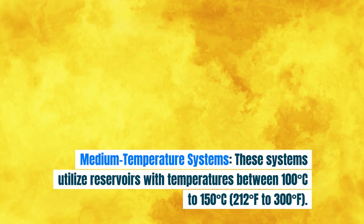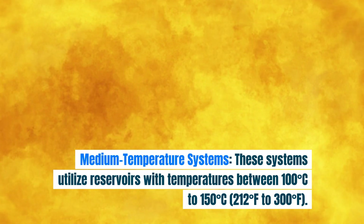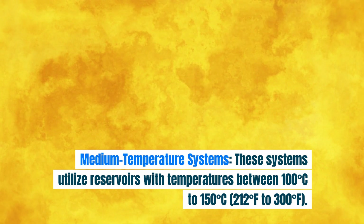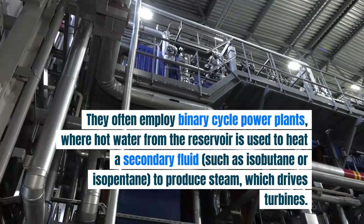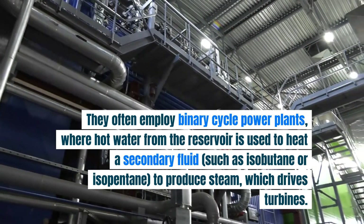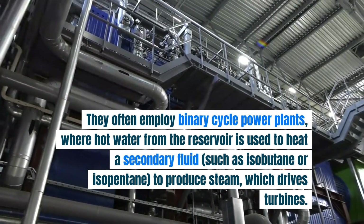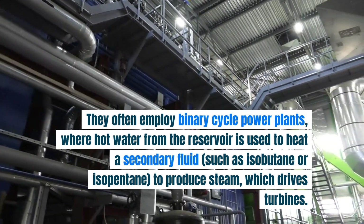Medium temperature systems: these systems utilize reservoirs with temperatures between 100 degrees C to 150 degrees C (212 degrees F to 300 degrees F). They often employ binary cycle power plants where hot water from the reservoir is used to heat a secondary fluid, such as isobutane or isopentane, to produce steam, which drives turbines.